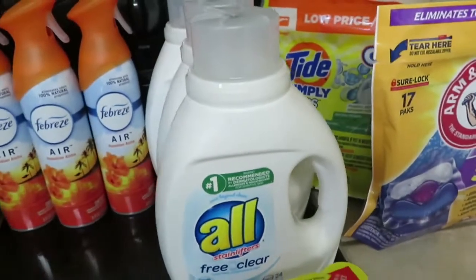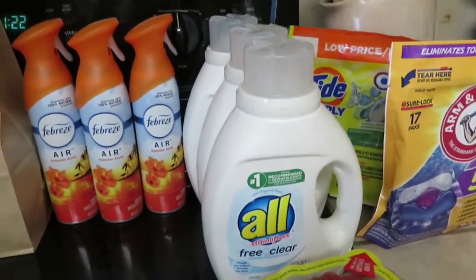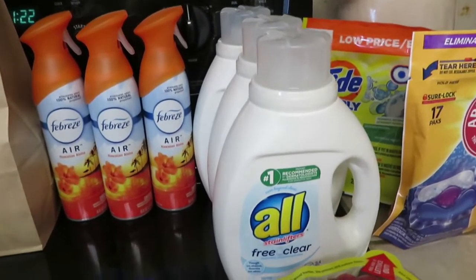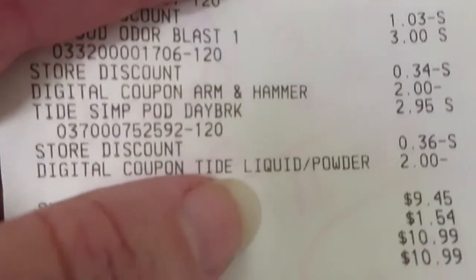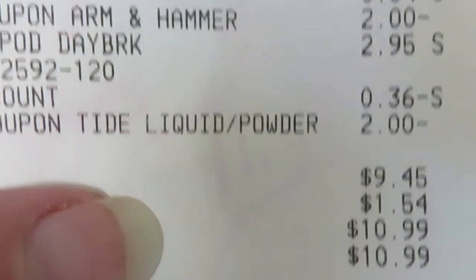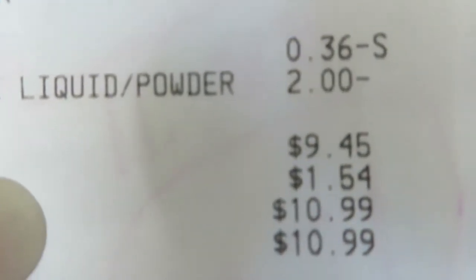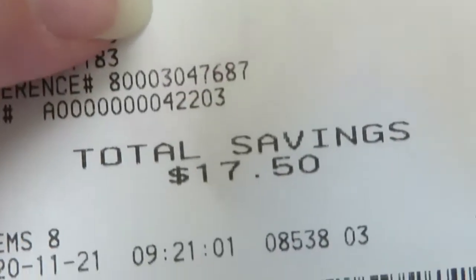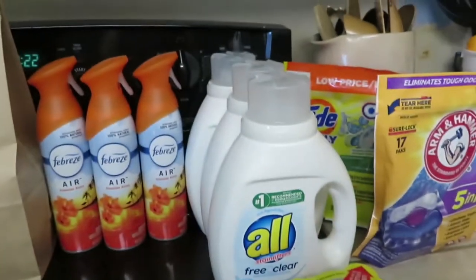Because my total ended up being more than $25, my $5 off $25 came off because it's Saturday. Here is my receipt at Dollar General — before tax, every coupon came off plus my $5 off $25. Before tax it was $9.45, with tax $10.99. Total savings of $17.50, so I basically paid $10 for all this.